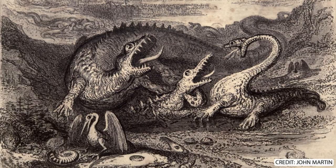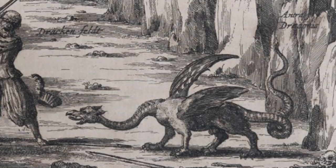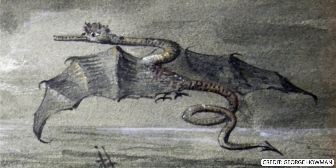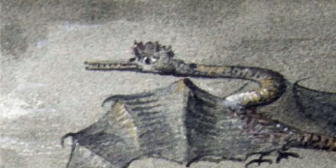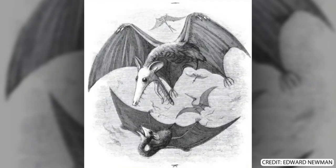Pterosaurs were also, perhaps more understandably, depicted as dragons, such as in this drawing of Dimetrodon by George Howman from 1829. At least he has a cool hairdo though — looking good. This monstrosity also exists: Edward Newman thought that pterosaurs were flying marsupials. He was wrong.